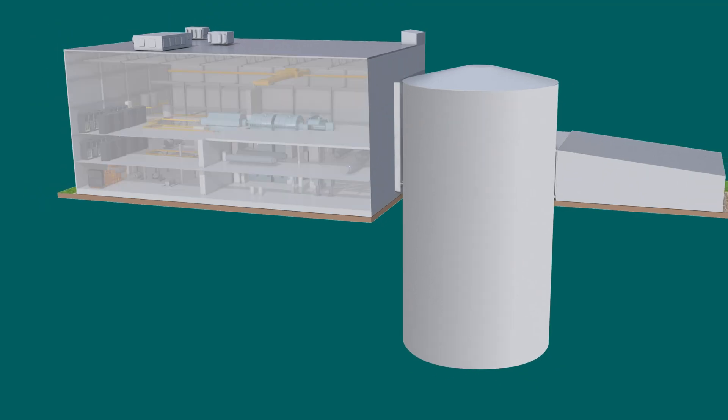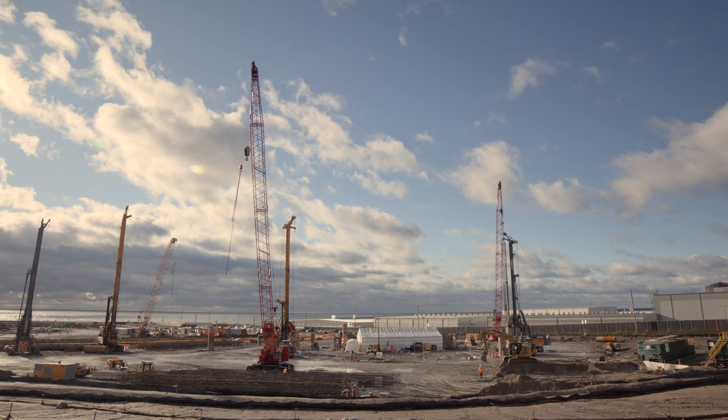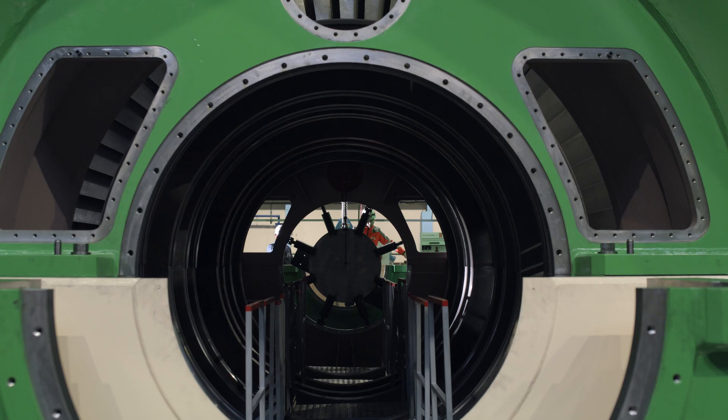What we're doing with SMRs is actually changing the paradigm around nuclear power. Very important on this project is to build as much as possible before it arrives on site. We'll have better quality, cost, and schedule.